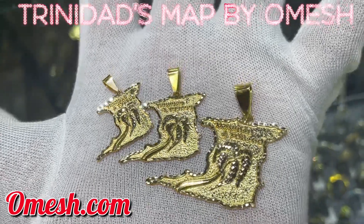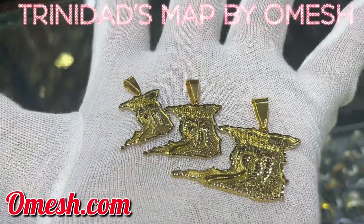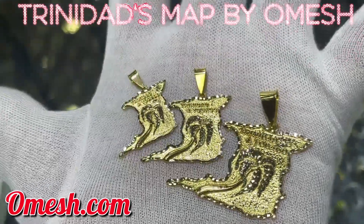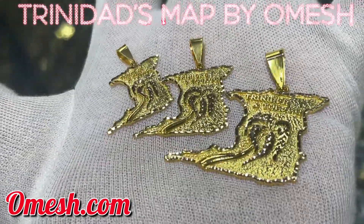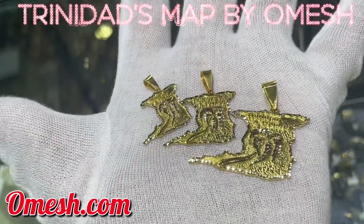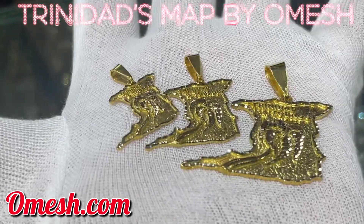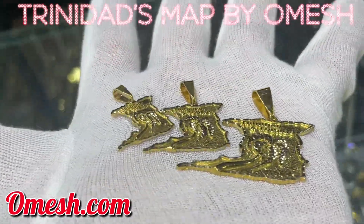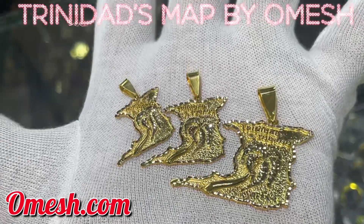I had a lot of customers that inquired and they said, 'I'd like one of the Trinidad maps that you did, but I'd like a smaller version,' or 'I'd like it a little bit bigger,' or 'I need something to match a specific chain.' That's why I came up with these three — exact same design, but different pricing and different sizing.